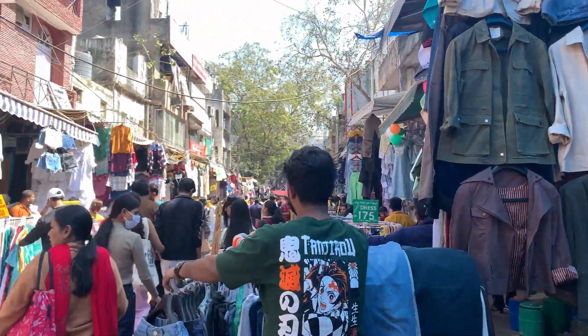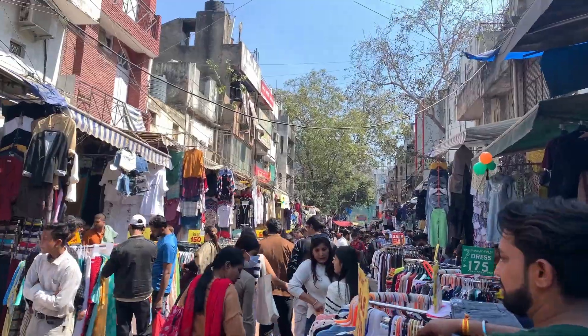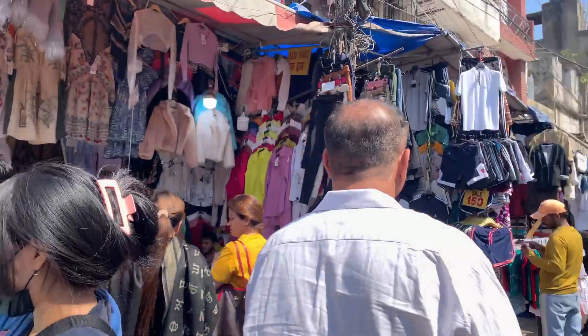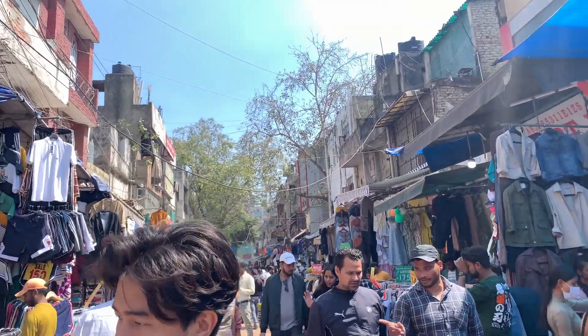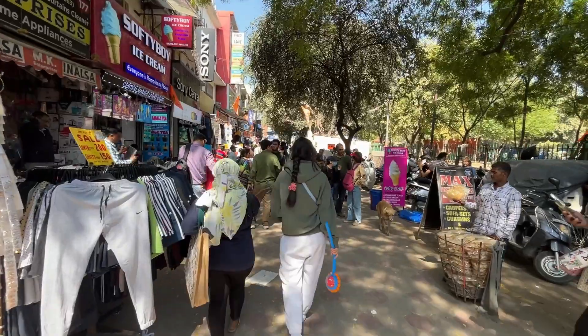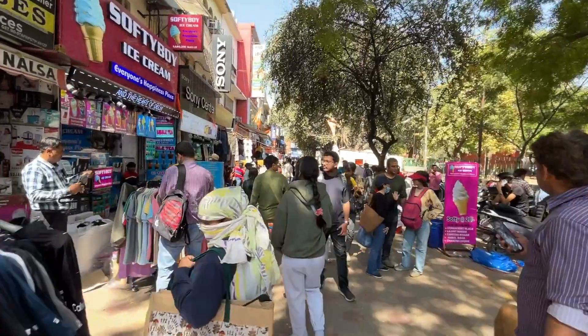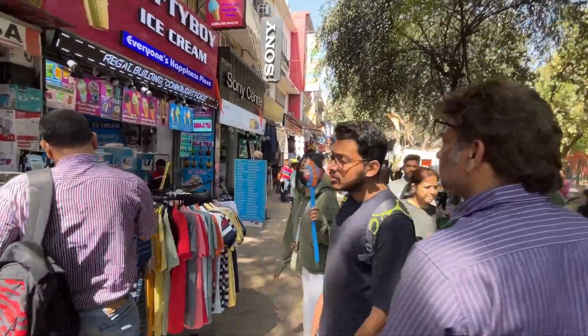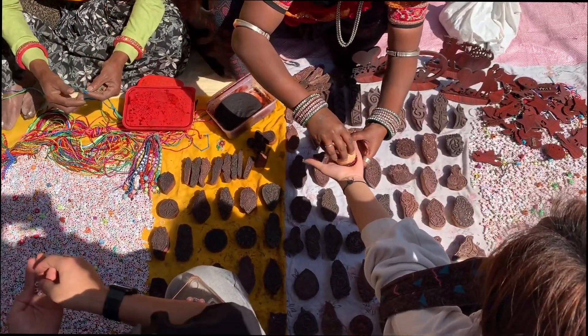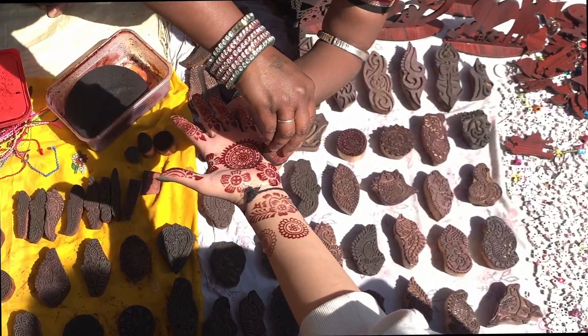Sarojini market is all about clothes — you can see so many shirts from casual to formal, to shoddy type, to animal printed t-shirts with many varieties of clothes. But I personally didn't find it that much attractive as it sounds like. I loved the toy stuff part though — they were so cute!